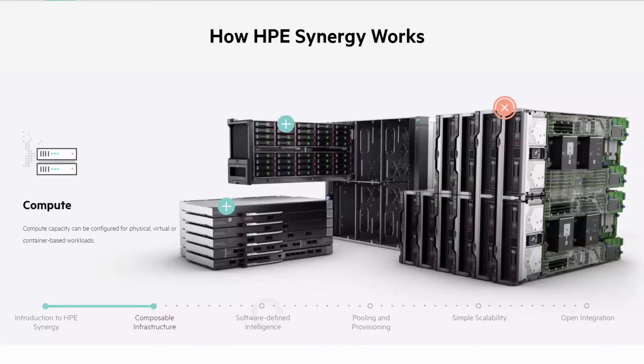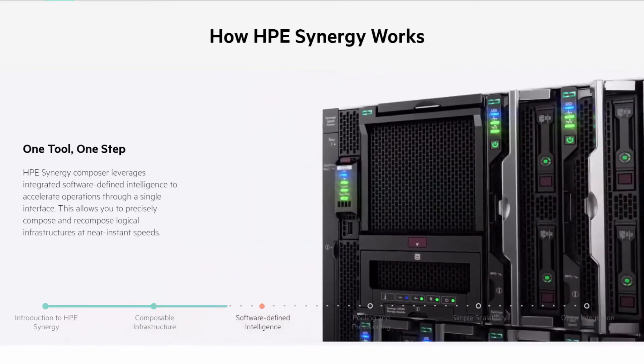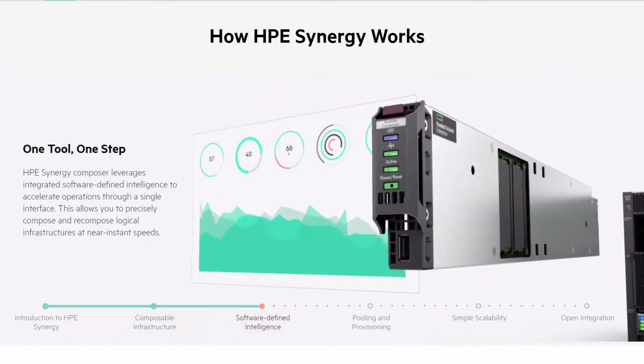All of this is done within software. We have the Composer, which is a small blade in the Synergy — there will actually be two of these for redundancy in each system. This is the portal, this holds the software, and it's the brains of the operation. This is where we go in and tell it what we need and how we're going to compose it. We have different templates available, and this is also exposed via API so we can write our own tools to provision resources for us.